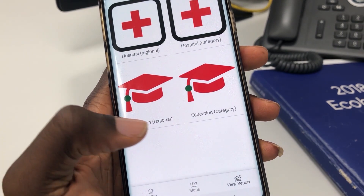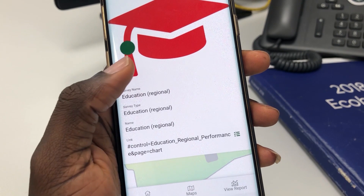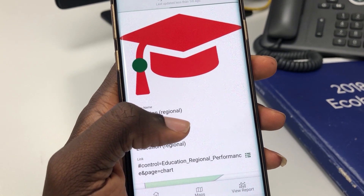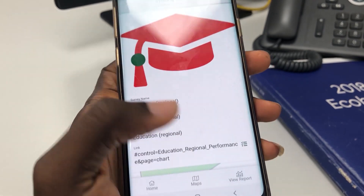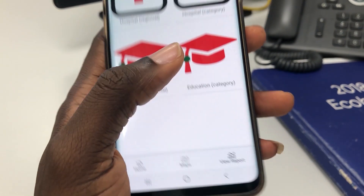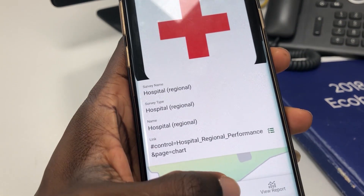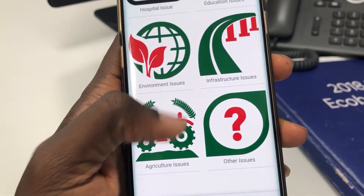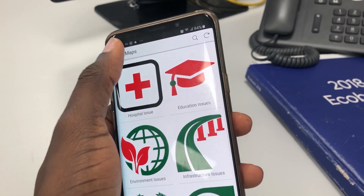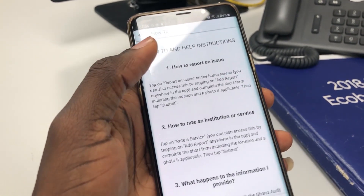I clicked on maps, then on 'How To' and it gives some instructions — how to report an issue, how to rate a service. But guys, I can't believe this app was actually made by Deutsche whatever. I mean, come on — this doesn't look like an app from Germany. This looks like an app from my village somewhere in the Ashanti region. Red and green and white — it looks like a typical NDC app.